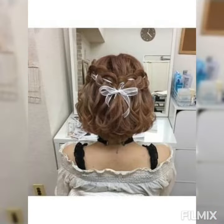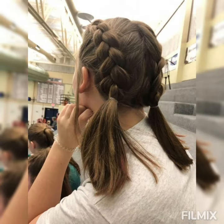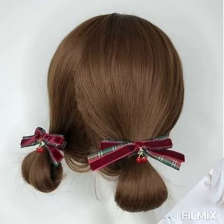Before moving further, don't forget to subscribe and hit the notification icon so that whenever I upload a new video you will be notified. Also share this video with your friends and family so that they can enjoy and benefit from it. Look at this cute bunny bow!